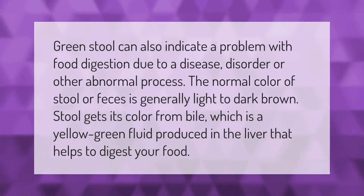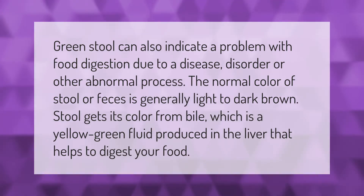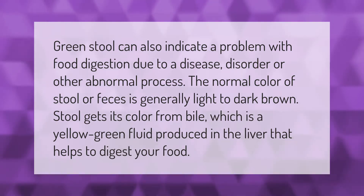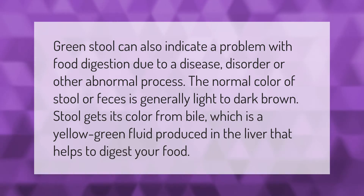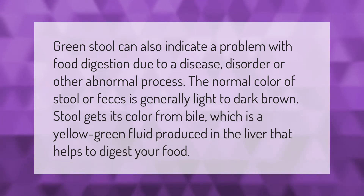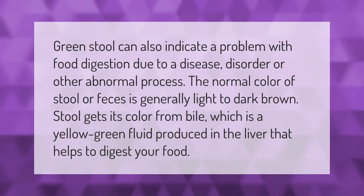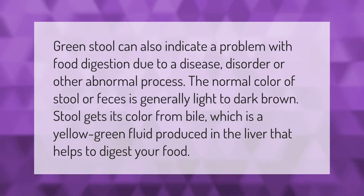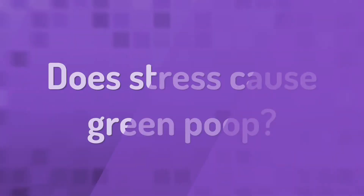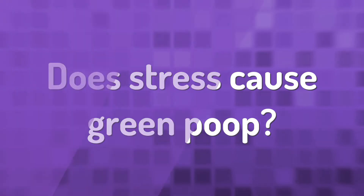Green stool can also indicate a problem with food digestion due to a disease, disorder, or other abnormal process. The normal color of stool or feces is generally light to dark brown. Stool gets its color from bile, which is a yellow-green fluid produced in the liver that helps to digest your food.